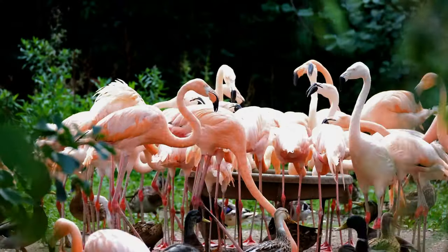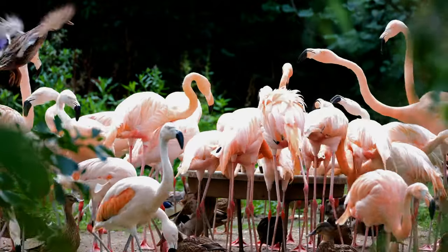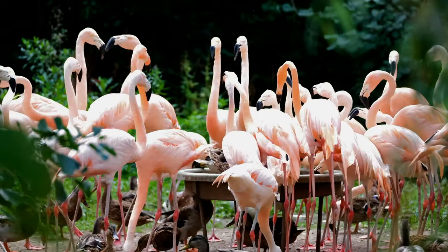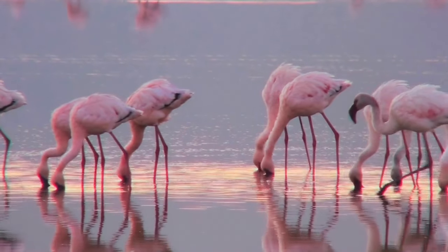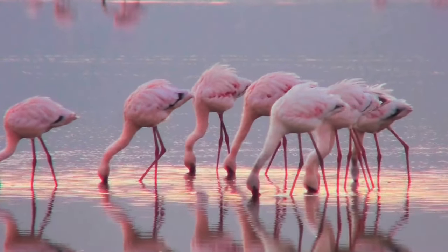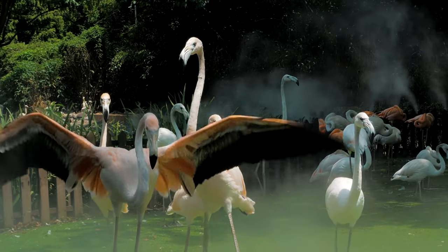Flamingos are very social birds. They love to live in colonies whose population can number in the thousands. These large colonies are believed to serve three purposes for the flamingos: avoiding predators, maximizing food intake, and using scarcely suitable nesting sites more efficiently. The largest colony of flamingos ever recorded was over 1 million individuals in East Africa.